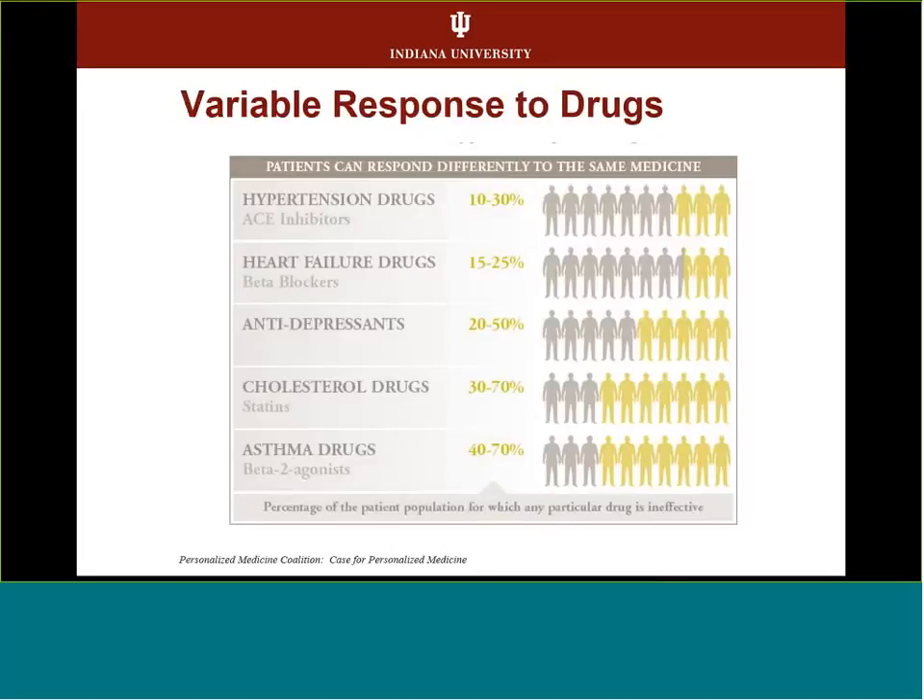This is from the Personalized Medicine Coalition. If you look at various types of drugs, people respond to them differently. For hypertension, specifically ACE inhibitors, about a quarter of folks who take this drug, it doesn't work for them. Beta blockers, it's about 15% to 25% that don't work well. Antidepressants, up to 50% are ineffective. Statins can be up to 70%, and asthma beta-2 agonists also up to 70%. There's a lot of trial and error to see if a medication will work, and pharmacogenetics is a way to help reduce that.